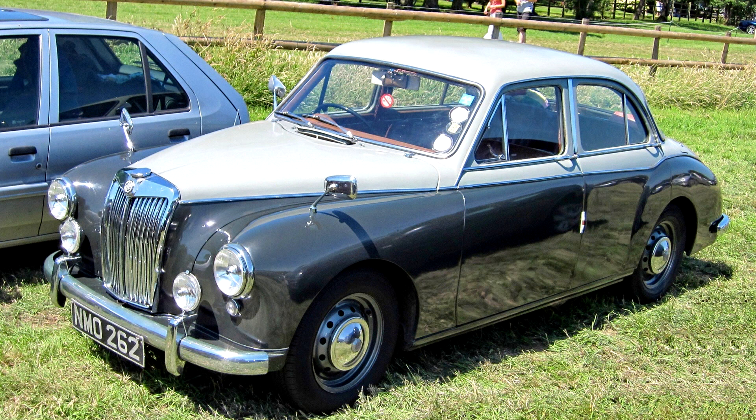MG Magnet ZB, 1956-58. The ZA was replaced by the Magnet ZB, announced on October 12, 1956.